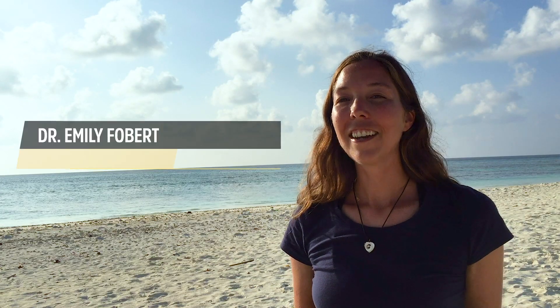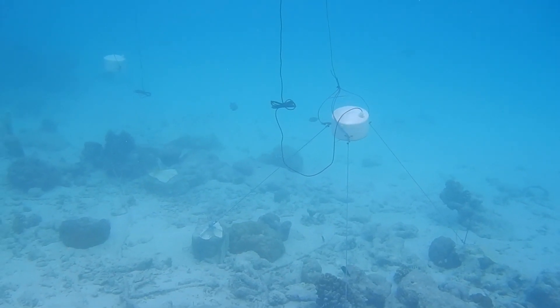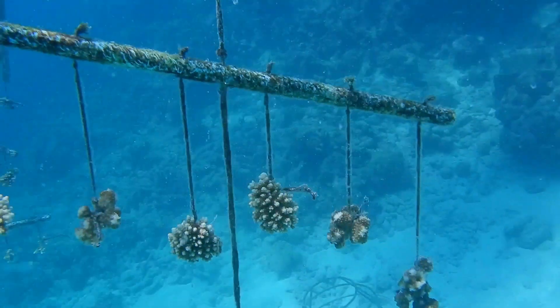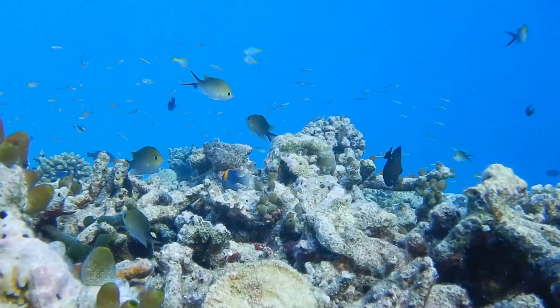I'm here on Nyferu, a local island of the Maldives, to study the impacts of light pollution on coral reef fishes. We've built these underwater lights and put them out on the reef, and we're looking at how exposure to light at night is influencing fish behaviour, and other interesting questions like reproduction and survival.